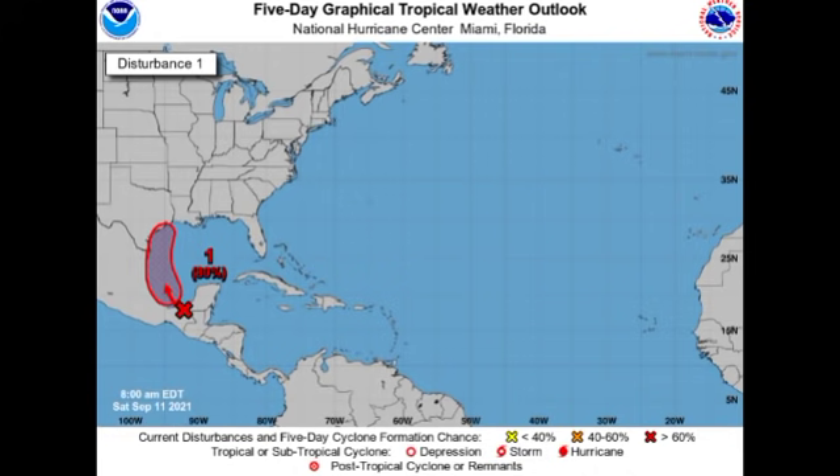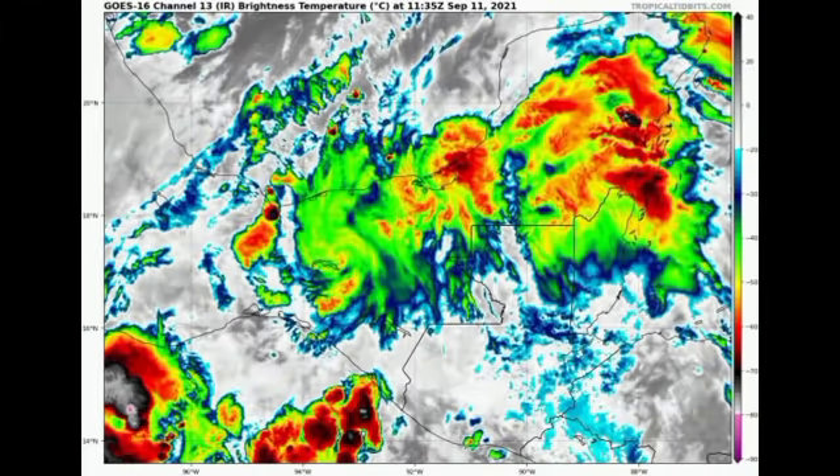Even though significant development is not really anticipated right now, it doesn't take a strong tropical cyclone to cause very devastating impacts. Please take necessary precautions and stay safe — I'll be keeping you updated as time goes by. Looking at the satellite imagery, we see quite a bit of widespread thunderstorm activity across Central America. Some areas are probably experiencing rainfall or cloudy skies right now, but conditions should look a lot better once the system makes its way into the warm ocean waters of the Gulf.